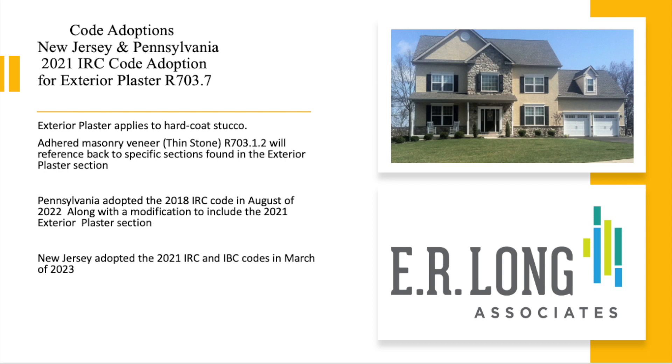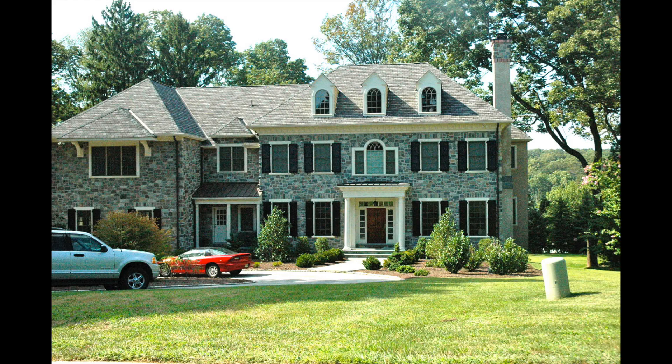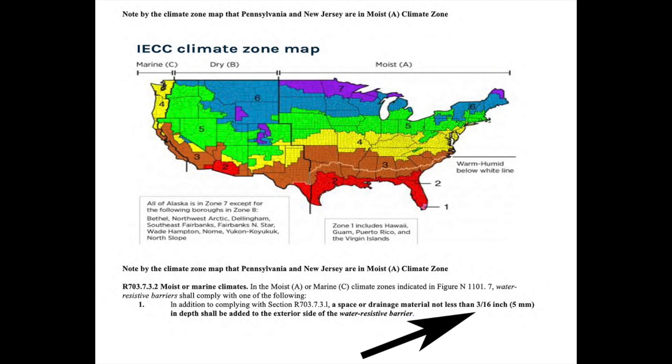Hello, this is Steve Long. We're going to talk about the code changes currently in effect in Pennsylvania and New Jersey pertaining to the exterior plaster section for residential construction. The majority of these applications will be thin stone veneer and hard coat stucco, and this is guided by the section of the country we're in, which is the moist A climate zone.